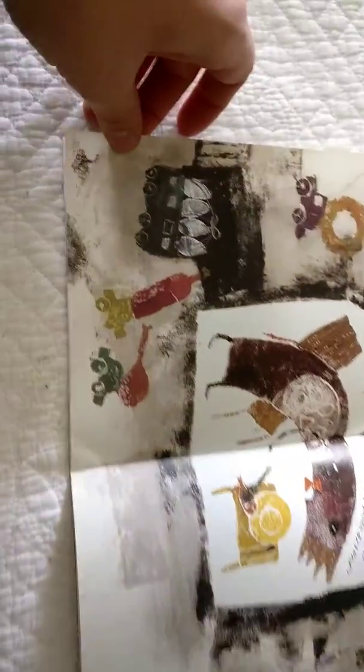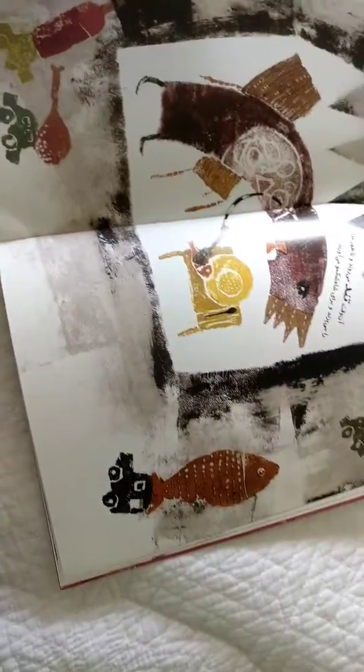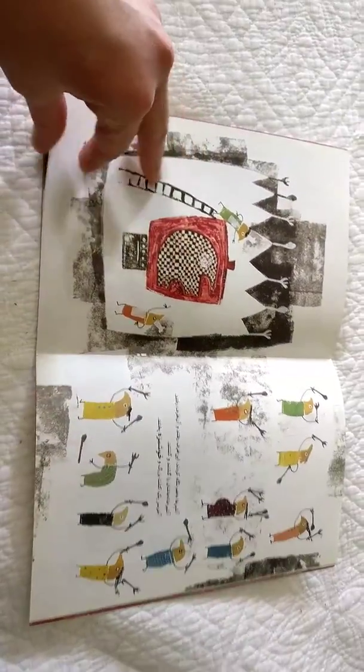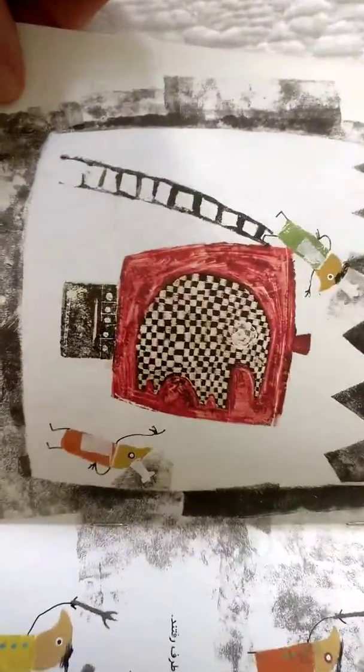So they're bringing in all this food just for the king. I think this is their elephant pancake here. I would love a pancake like that.